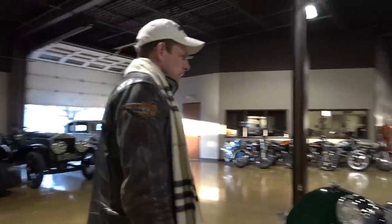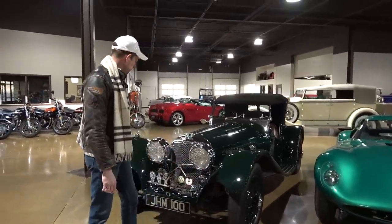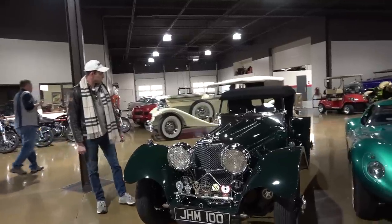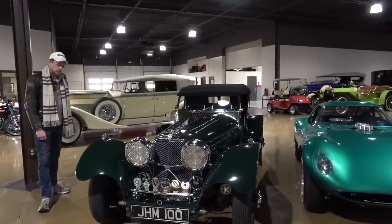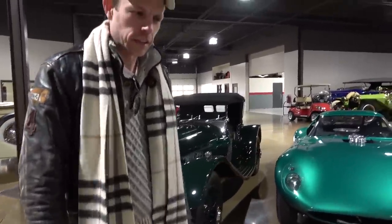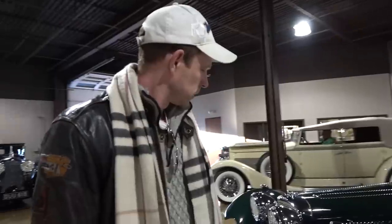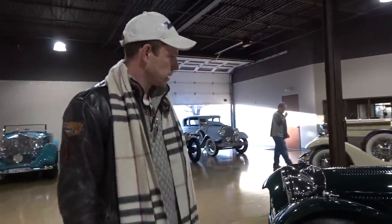Jaguar SS — the Jag SSs are smaller than I remember. Two and a half liter. A charming car, more refined, bigger, a little faster than the MGs in the time period, but frankly not that much bigger. The Bentleys in the 20s and then 30s — by the 30s, similar to Rolls Royce, they were much bigger cars.